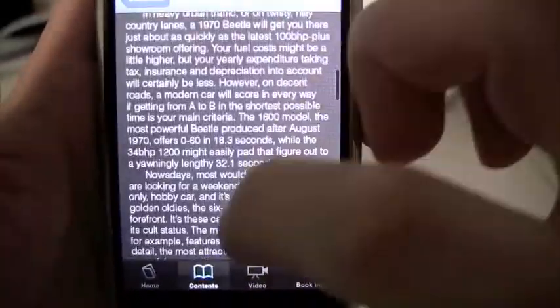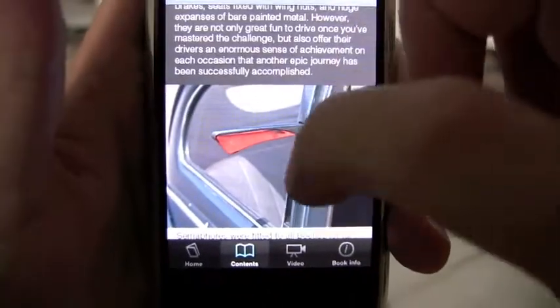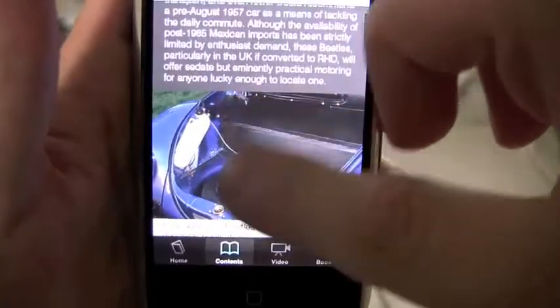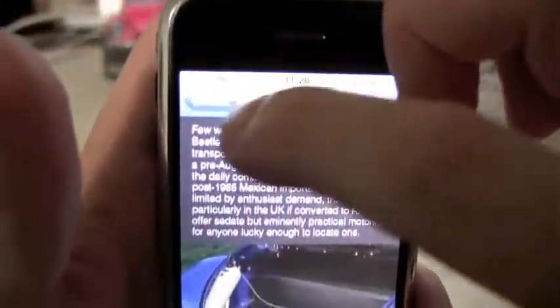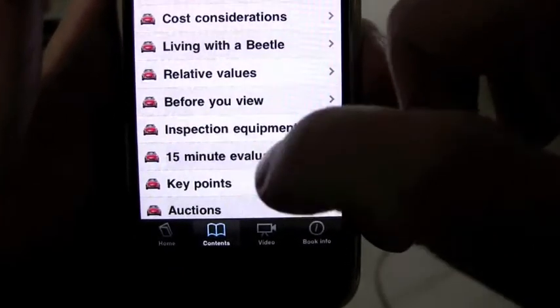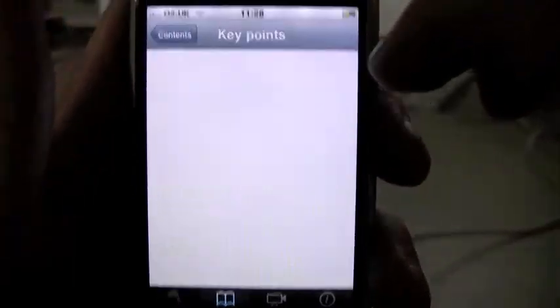The many colour photographs you can see here in this app were taken especially for this guide. The two authors, Ken Sovenka and Richard Copping, have a staggering 75 years experience between them with the model, so they know exactly what they're talking about.